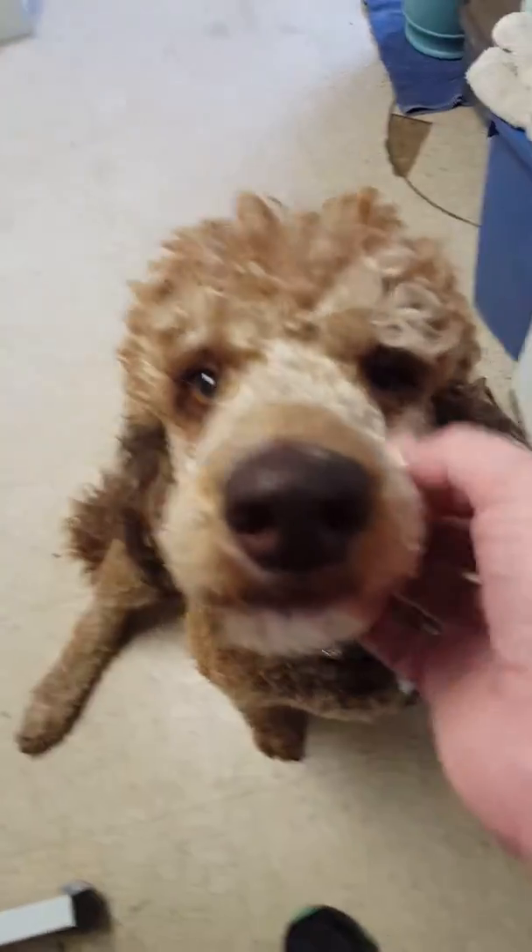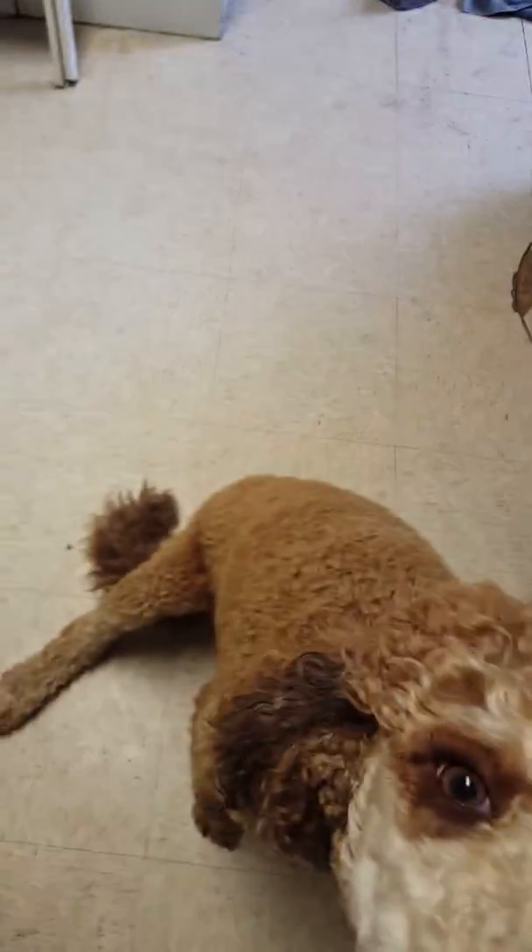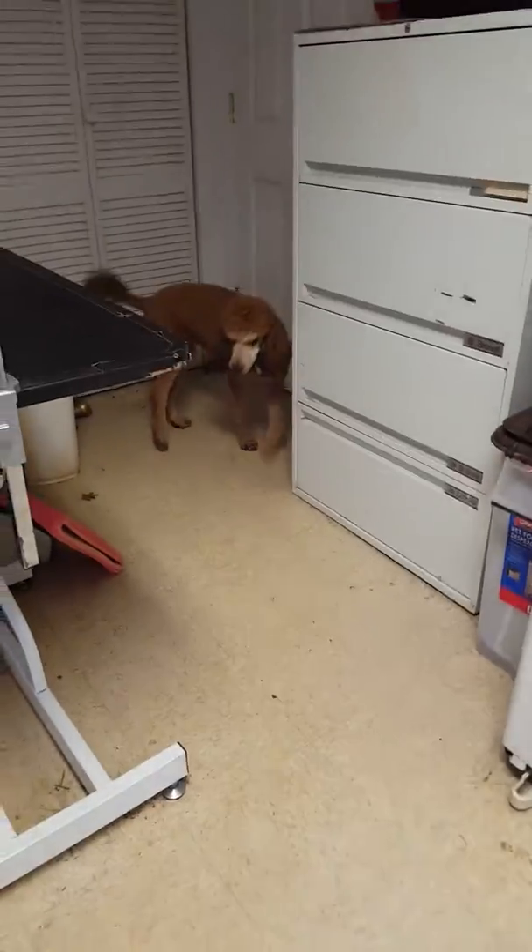She keeps it mostly straight out. She has a natural tail and her dewclaws have been removed. She's standing on that leg, just barely putting pressure on it, but it does not keep her from running in the yard with the other dogs.